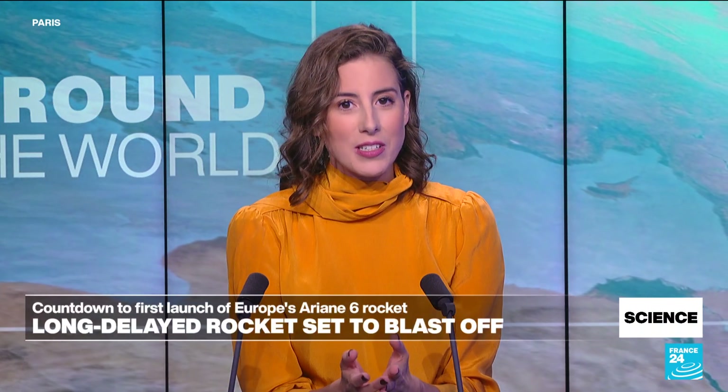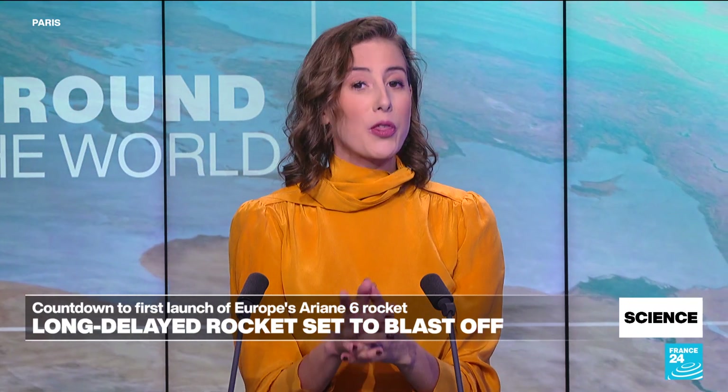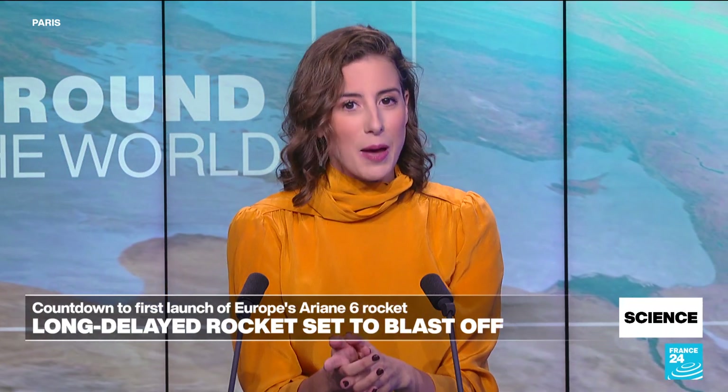The European Ariane 6 rocket is finally ready for takeoff. Installed on its brand new launch pad in French Guiana, it carried out its final dress rehearsal at the end of June before this inaugural launch, which is scheduled for later today. The launch window will open at 3 p.m. local time — that's 8 p.m. here in Paris.